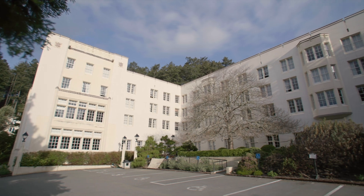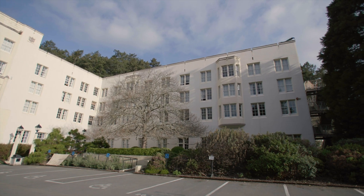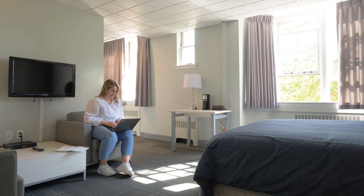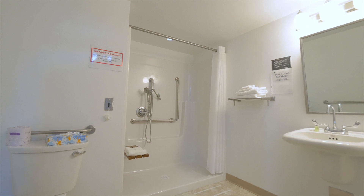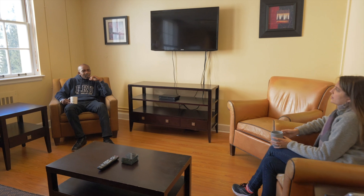If you are at Royal Roads for a short-term residency or just need a temporary room while you look for off-campus housing, the Nixon building will be your home away from home. We have newly renovated private rooms, all with accessible en-suite washrooms, or you can stay in dormitory-style single rooms with shared facilities. The Nixon student lounges are great places to hang out and meet people from all over the world.